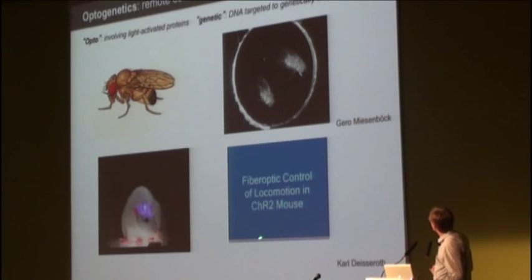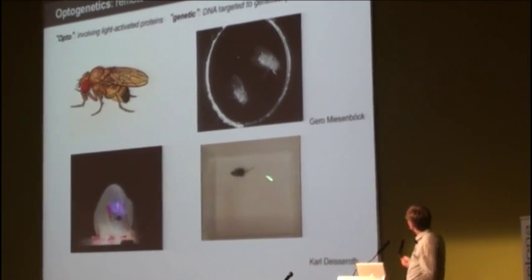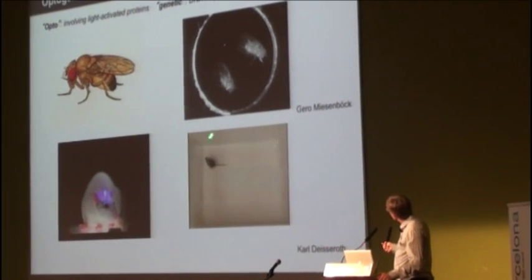This is from Karl Deisseroth's lab at Stanford. He's expressed channelrhodopsin in sets of neurons in the motor cortex on one side of the brain. He delivers the blue light with a fiber optic probe.